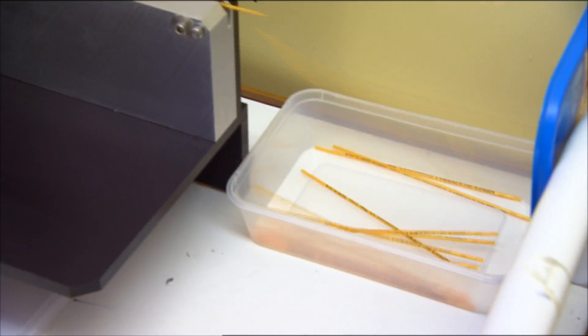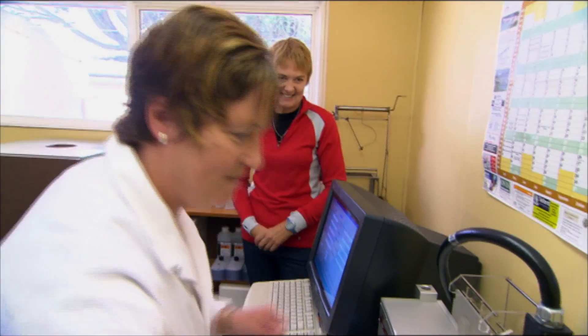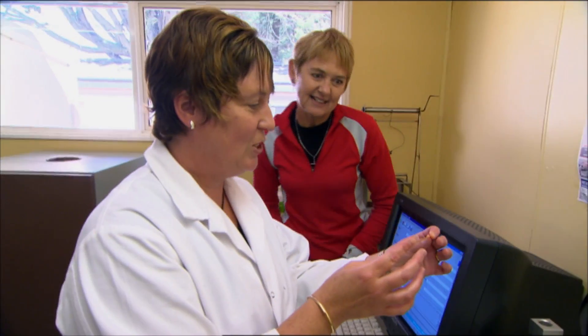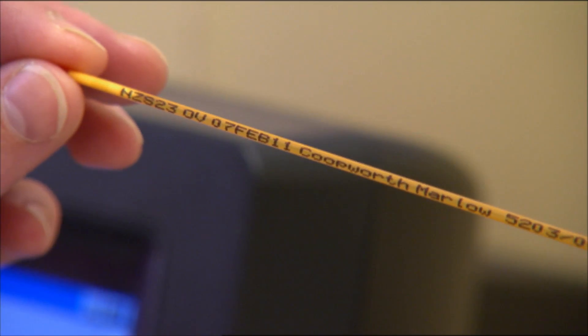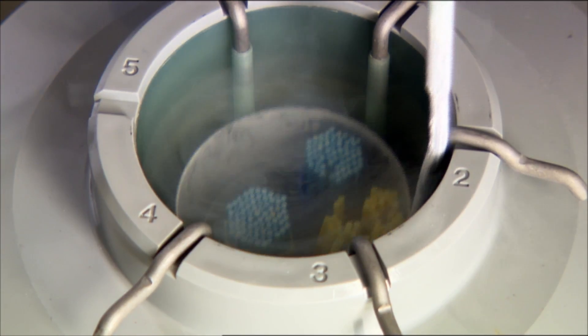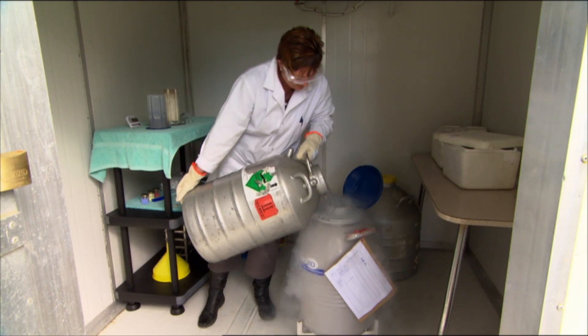In an average collect we may only manage about 30 straws, although we collect from the same ram three times in a day and then rest him for a couple of days before we collect again, so we may get up to 70 or 100 straws within a day. These particular straws will be stored in our storage location just here until they're required — some will be used this year and some in future years.